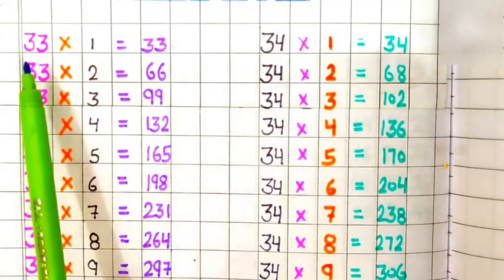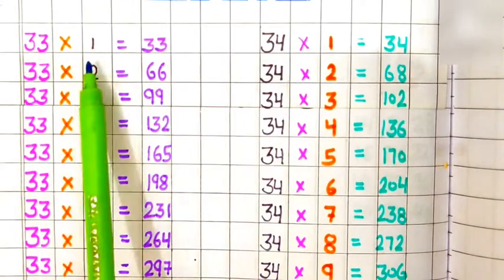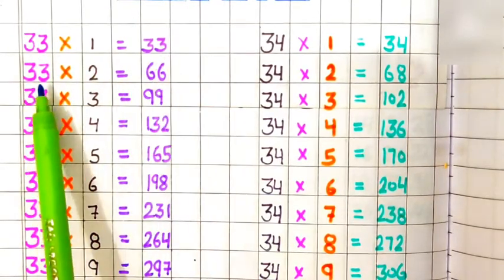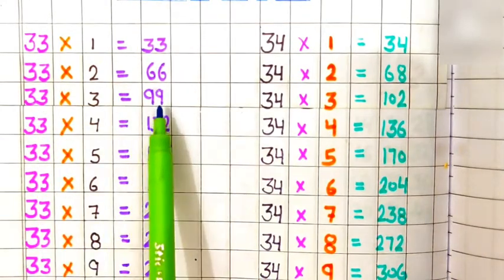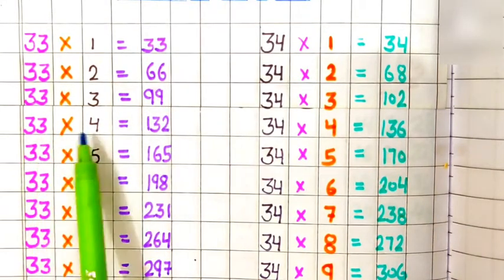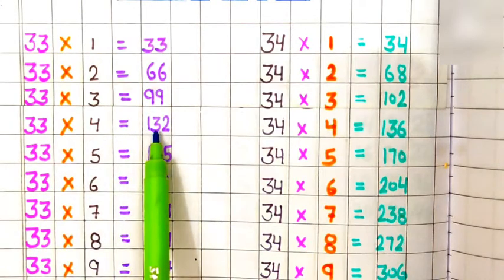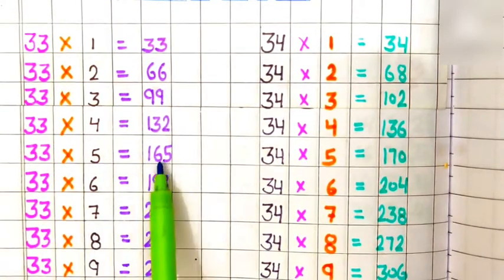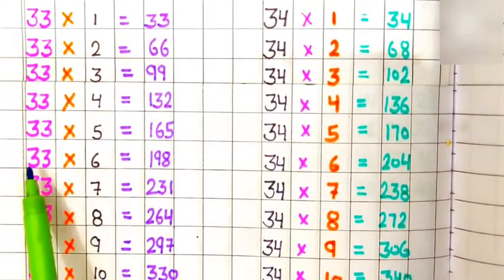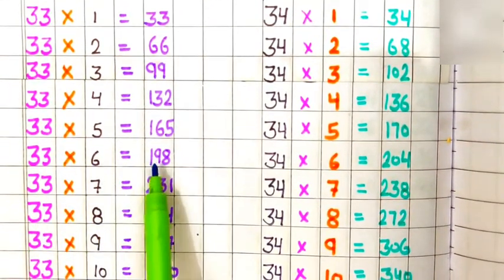Table of 33. 33 ones are 33, 33 twos are 66, 33 threes are 99, 33 fours are 132, 33 fives are 165, 33 sixes are 198.